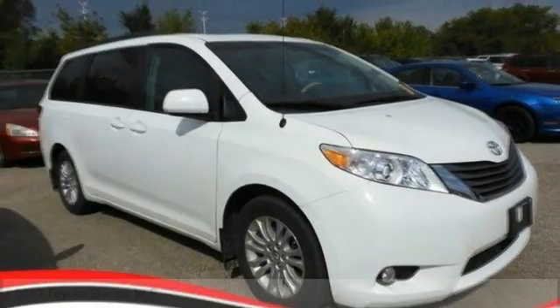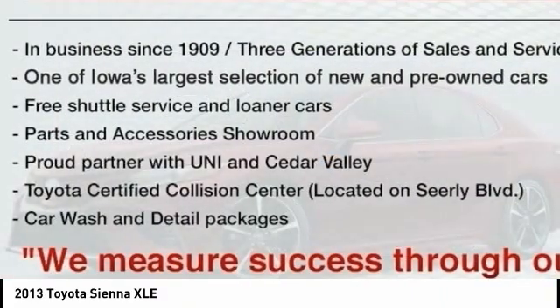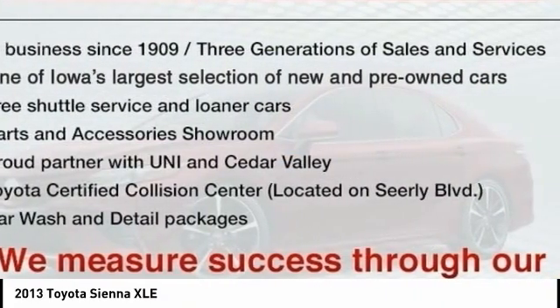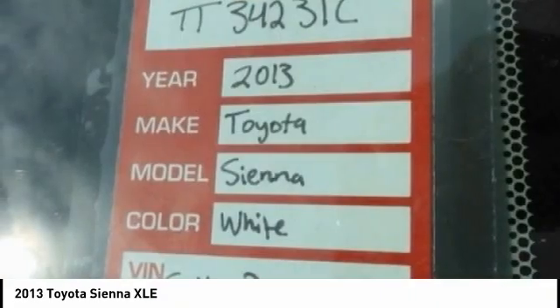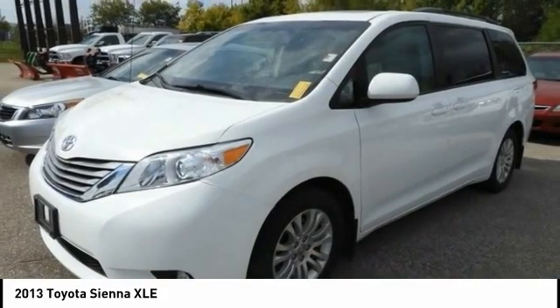Stop by and take a look at the 2013 Sienna. Sienna offers excellent overall quality and long-term dependability, making it a hassle-free vehicle to drive day in and day out while contributing to peace of mind on long road trips.